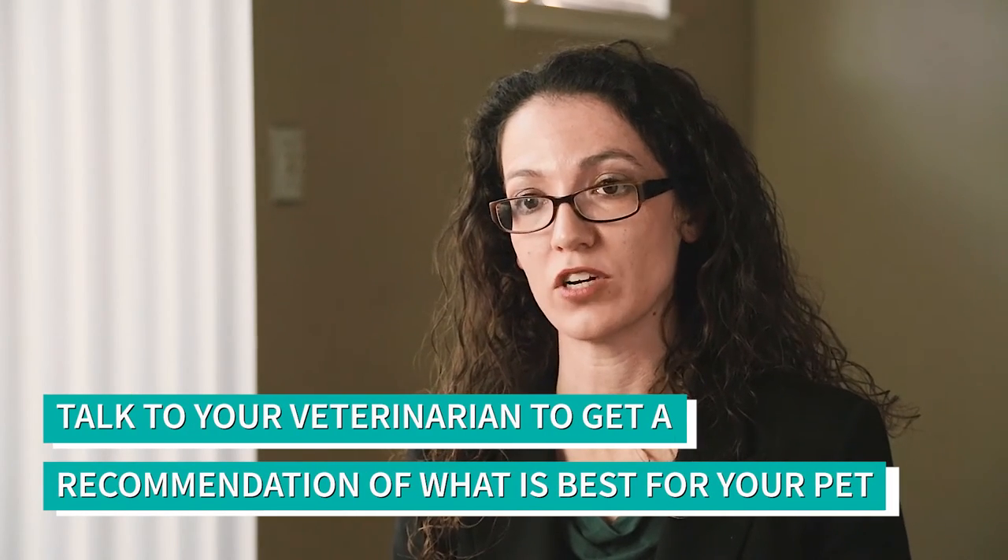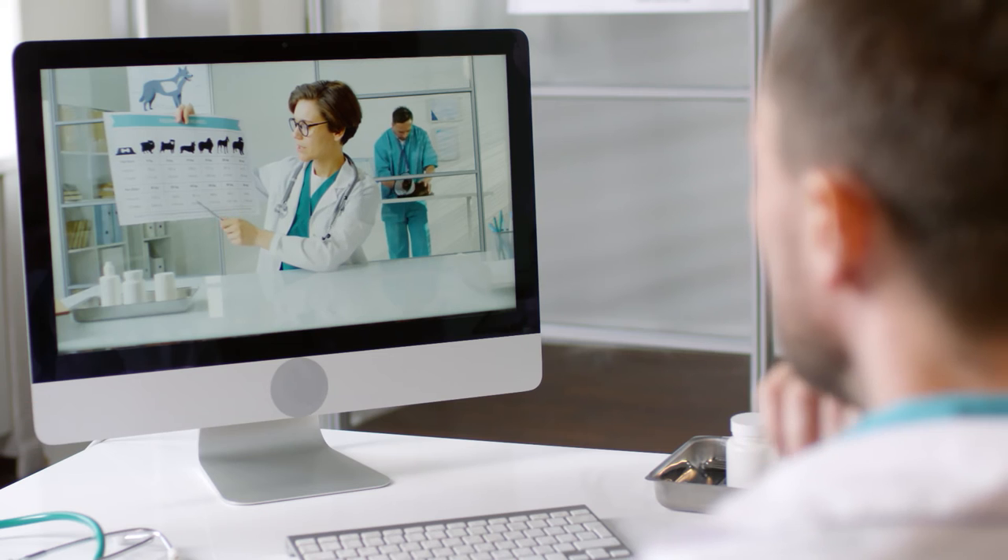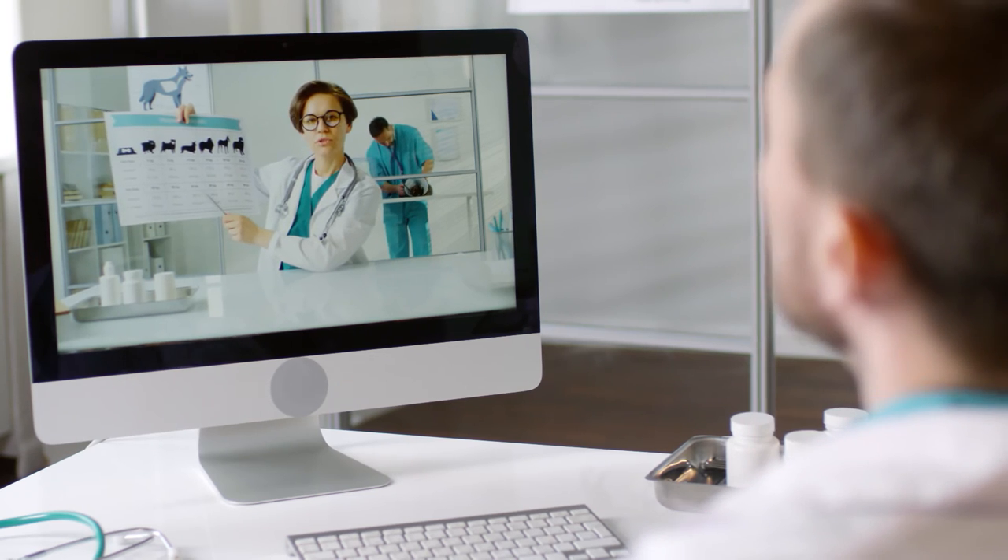The best thing to do if you are worried that your pet might need a vitamin or mineral supplement is talk to your vet and get a recommendation about a specific product that they would recommend. They can decide if consultation with a veterinary nutritionist is in order for your pet.